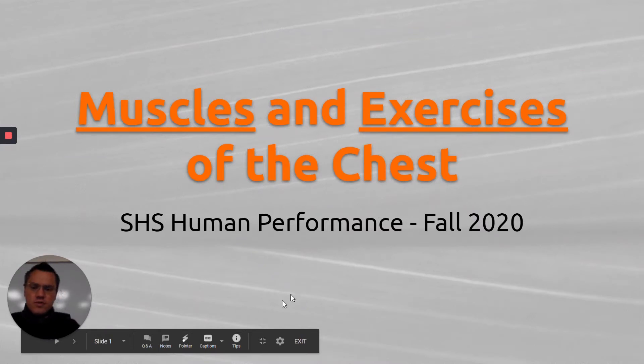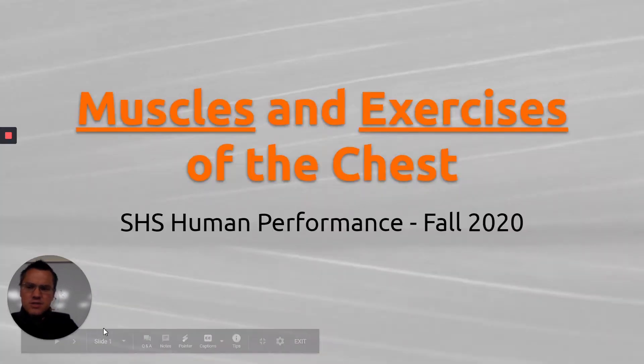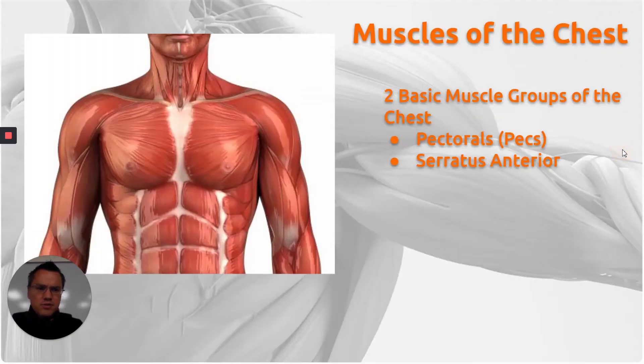Hi, Mr. Starkey here, and we're going to go over the muscles and exercises of the chest. Last time we did this, we did just the muscles for one episode and then the exercises for another lecture. So today we're going to combine both of them.